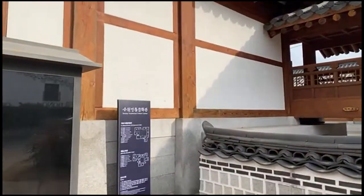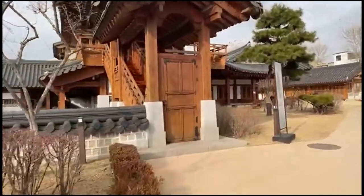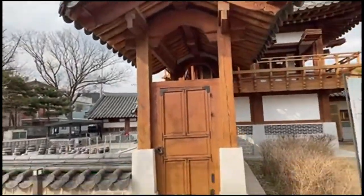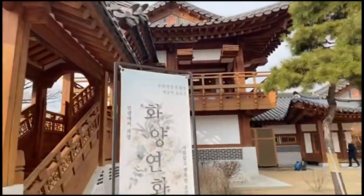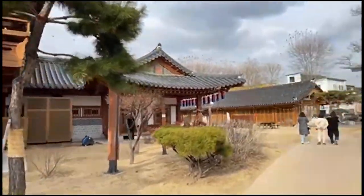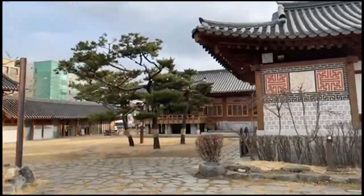Today is the day of Suwon Traditional Culture Center, but they are all closed today. Wow, look at all those roofs. Beautiful. I think I have seen here before.